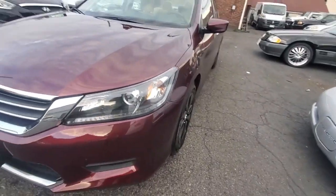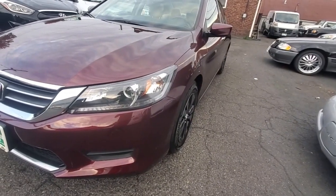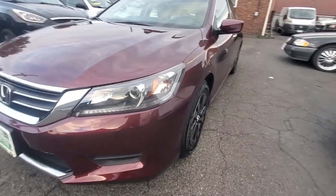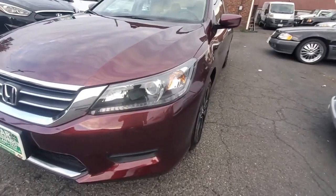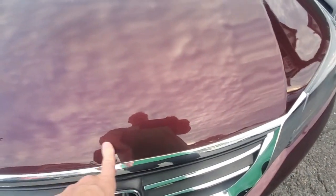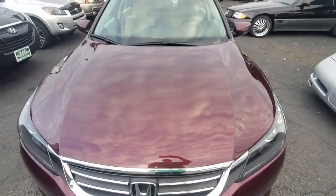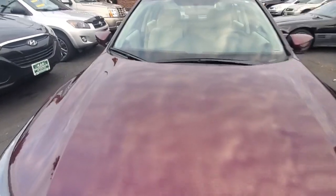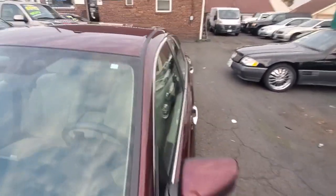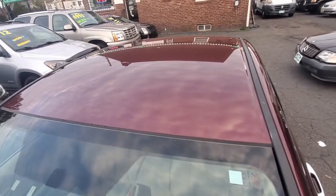If you look down the side of the vehicle on your driver's side front, again equally as clean — no chip, no wavy paint. The hood does not have any chips or damage. Windshield, no chips, no cracks. The top of the vehicle as well — no hail damage of any kind.